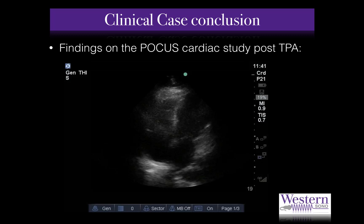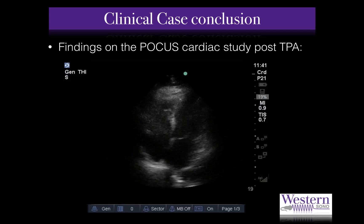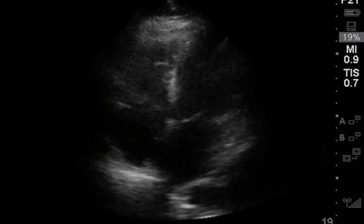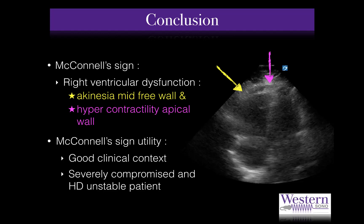Let us now conclude our clinical case. Following the administration of systemic thrombolysis, the patient showed an impressive clinical and echographic improvement. Her vital signs normalized and the POCUS study showed a near-normal right ventricular size and function. No more McConnell's sign or D-shaped septum could be visualized. The patient continued to improve without any bleeding complications and was discharged from the hospital with oral anticoagulation therapy two days after her thrombolysis.